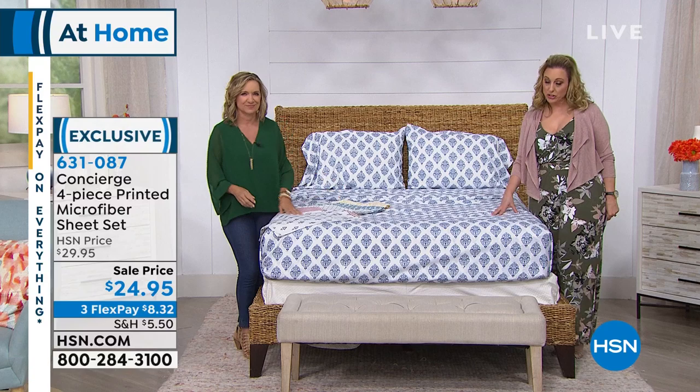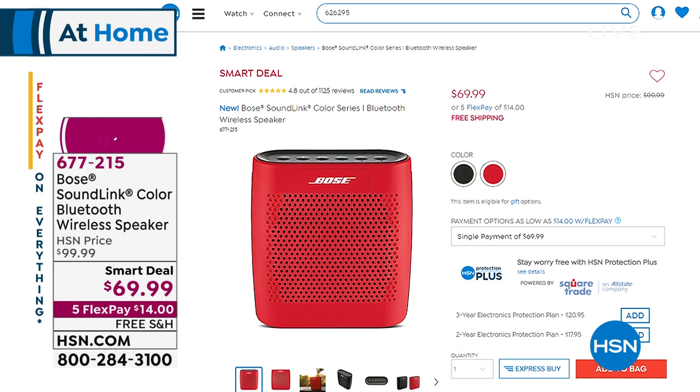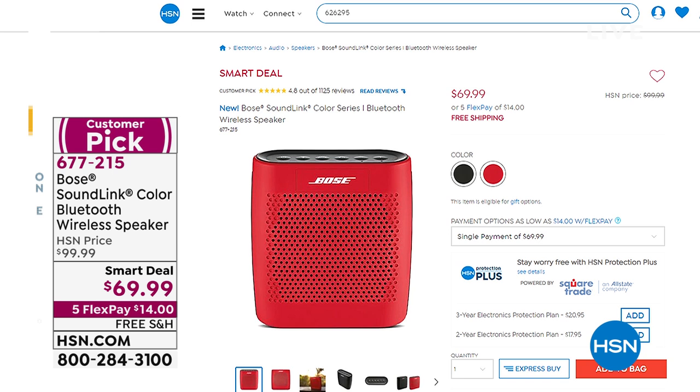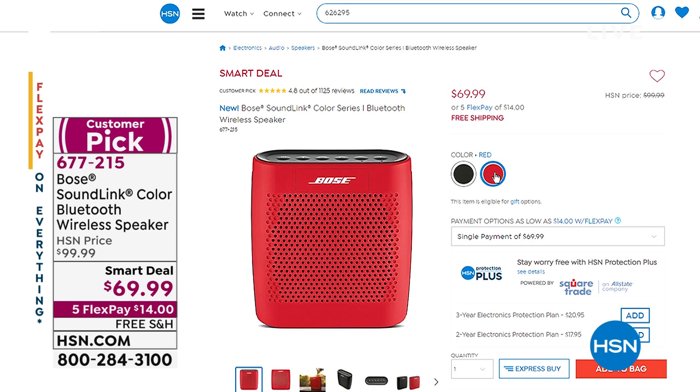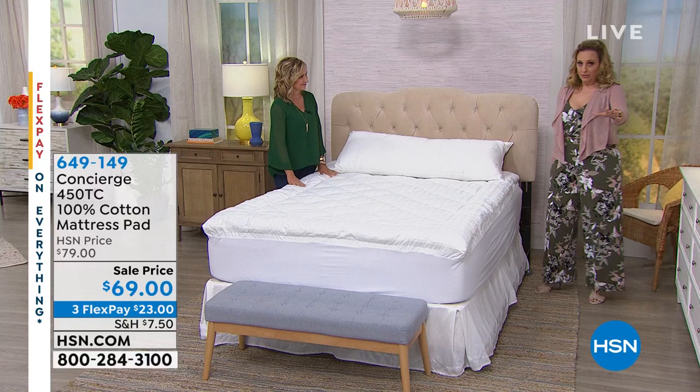Already popular in the show is our flash sale on the famous Bose wireless speaker — the ones you see in retail that everybody loves. 4.8 out of five stars. We've got it at the lowest price anywhere; you get them home for $14 on flex pay, and it's free shipping. I have black or red. The red is the most limited, so if you want red I would order early. Item number is 677-215. We'll do a presentation in this hour, but first we're continuing on with our next item.